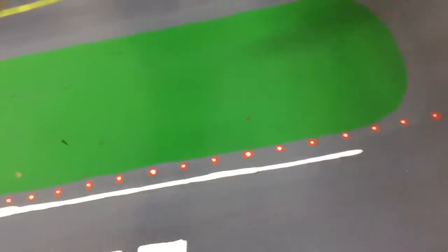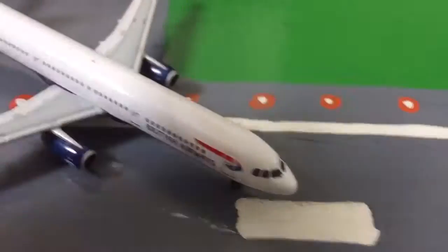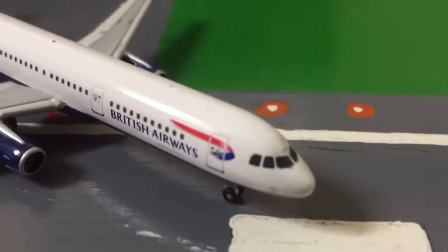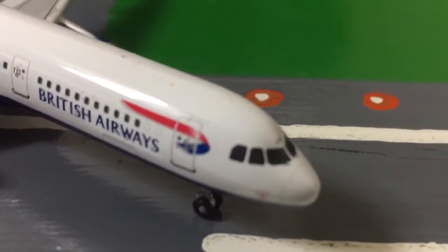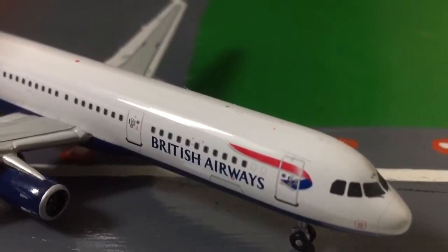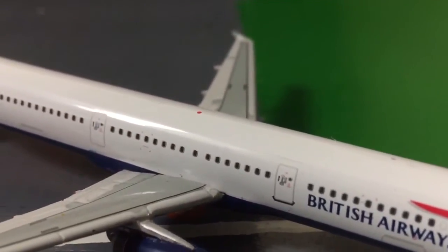Now let's have a look at the actual aircraft itself. It's quite a detailed aircraft for its size. It's got the British Airways logo, the front door, cabin windows — very detailed.